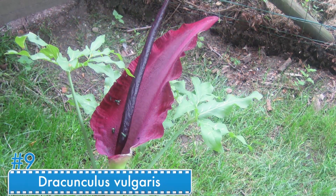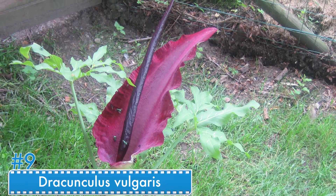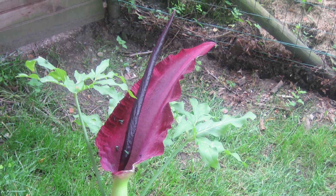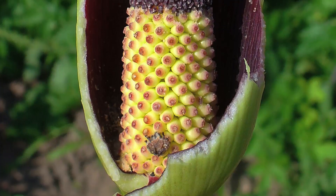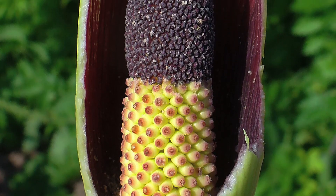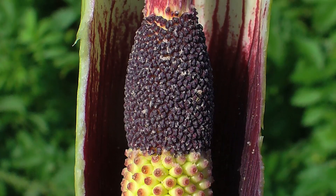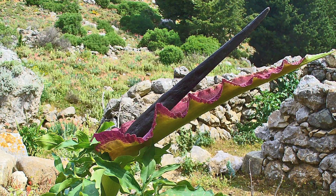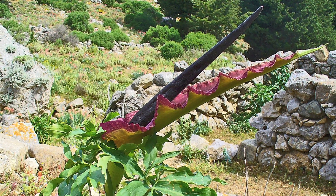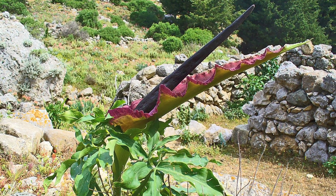Number 9: Dracunculus vulgaris. Dracunculus vulgaris is very beautiful and rare. It can grow to heights over one meter and it displays a spectacular array of colors — shades of green with dark jagged purple to almost black markings. As the inflorescence unfolds, it reveals a spadix, a long black appendage, which can grow to be 135 centimeters long.